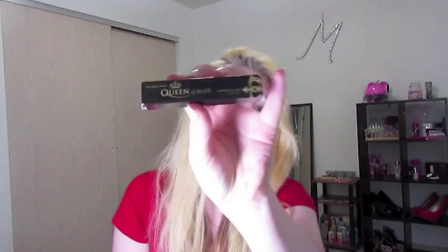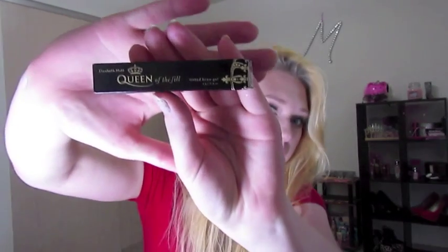I also got the Elizabeth Mott Queen of the Fill tinted brow gel in light-medium — it comes in really cute packaging. My mom also gets Ipsy, and I don't really fill in my brows, so I'm going to trade her for it since she got a couple different things in her bag.